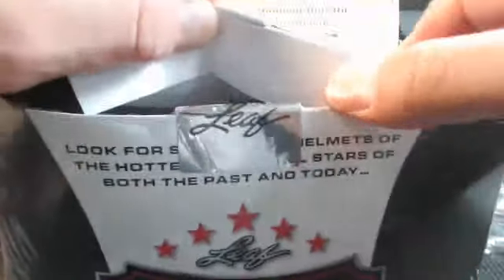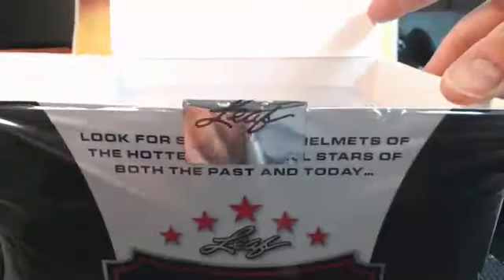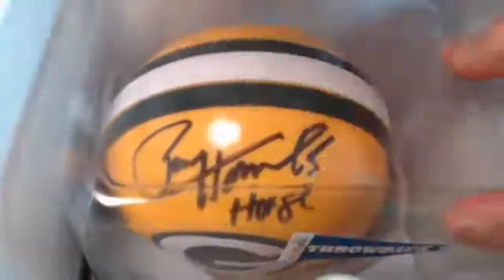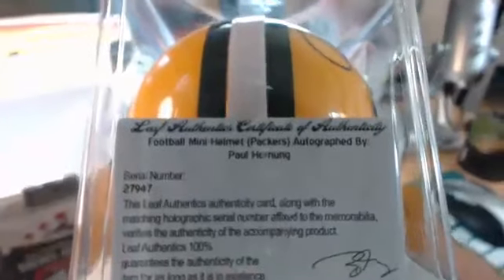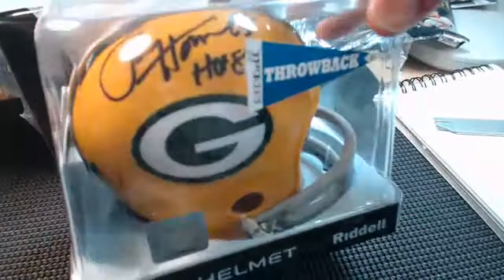PJS auto helmet number one. Good luck, man. The first one is going to be — it's like a Packer. Hall of Famer, number 19. This is old school, throwback piece. I think it's Horning. There it is — Paul Horning auto. Nice. Little Hall of Fame inscription on there. Leaf certificate of authenticity. Paul, one down, man. The Packers throwback style. Pretty cool auto.